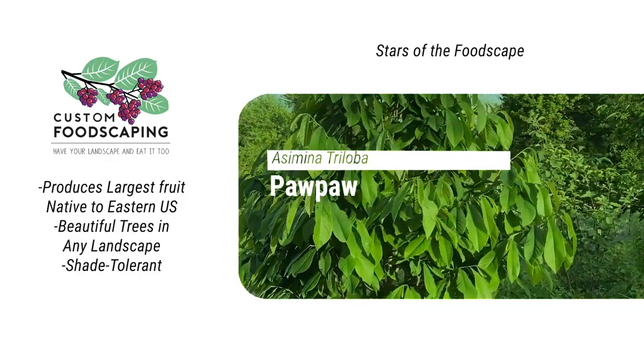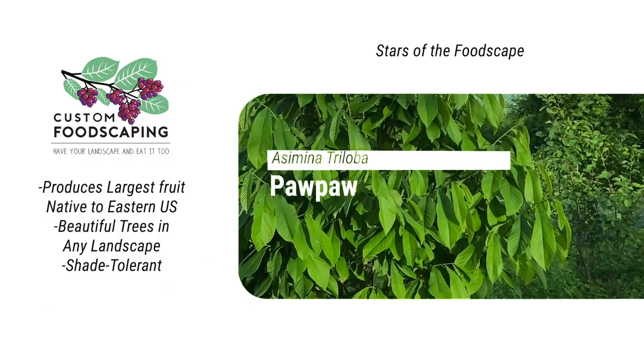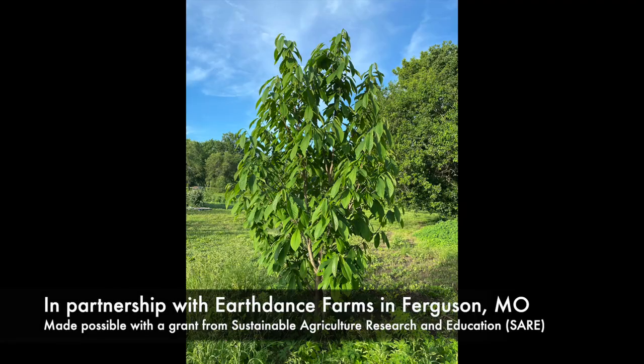There's also great opportunity here as a specialty crop for small farmers and homesteaders.